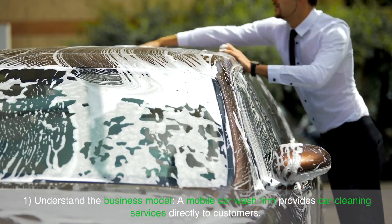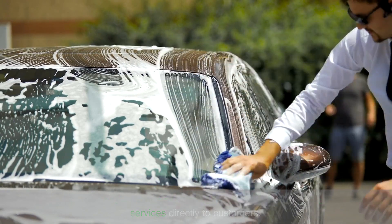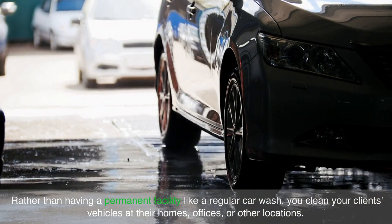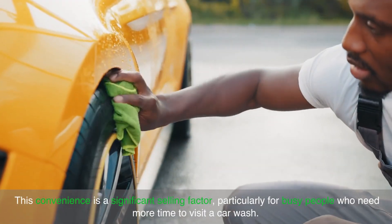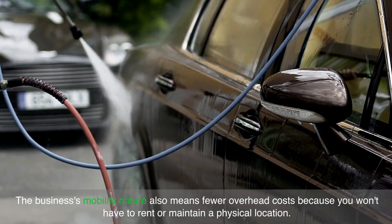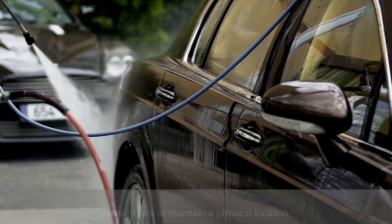Understand the business model. A mobile car wash firm provides car cleaning services directly to customers, rather than having a permanent facility like a regular car wash. You clean your clients' vehicles at their homes, offices or other locations. This convenience is a significant selling factor, particularly for busy people who need more time to visit a car wash. The business's mobile nature also means fewer overhead costs because you won't have to rent or maintain a physical location.